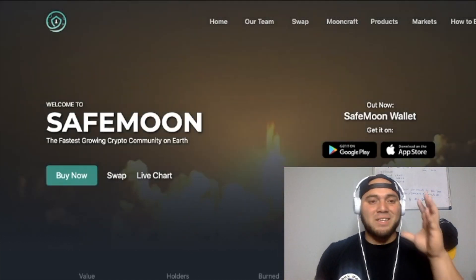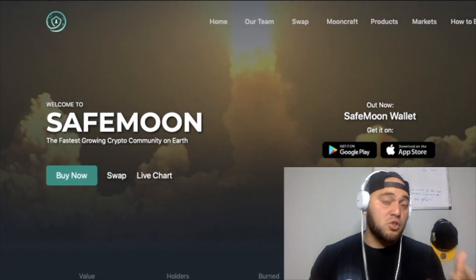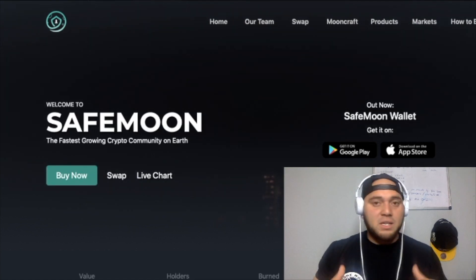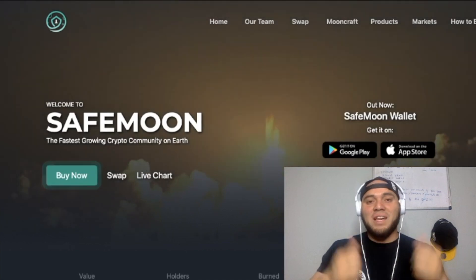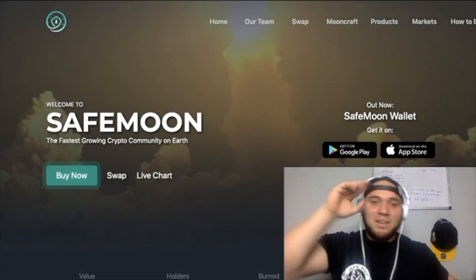That's a quick update to what's been going on in the past 24 to 48 hours for the SafeMoon wallet response. Have you guys downloaded it? Have you guys used it? Let me know your feedback in the comment section. As always, I try to give you guys the most up-to-date information. Please hit the like button and subscribe to the channel — thank you all for watching, see you next time.